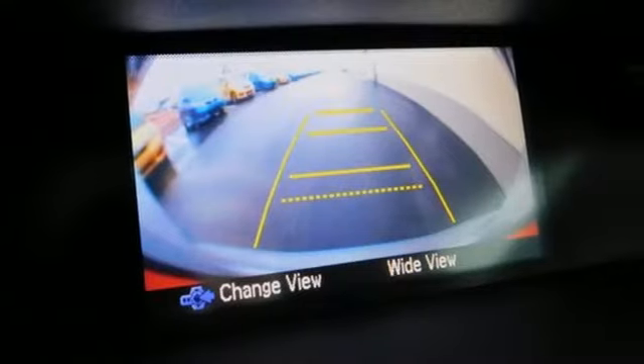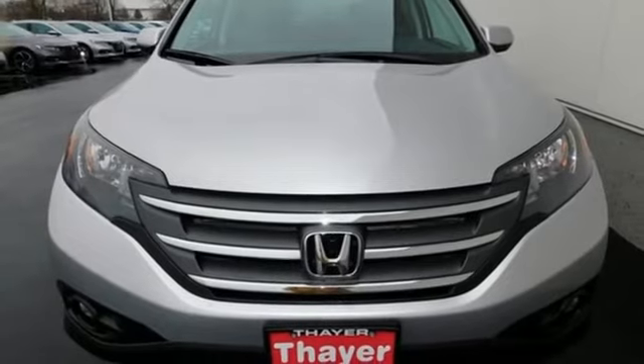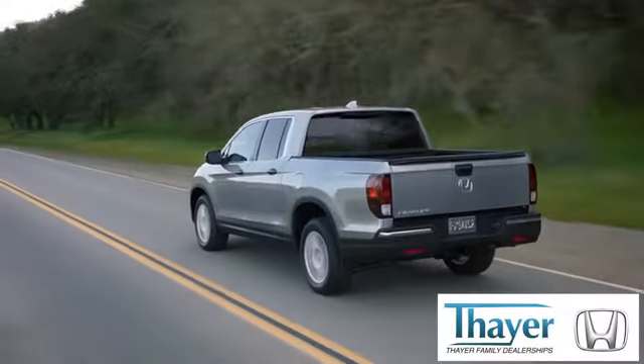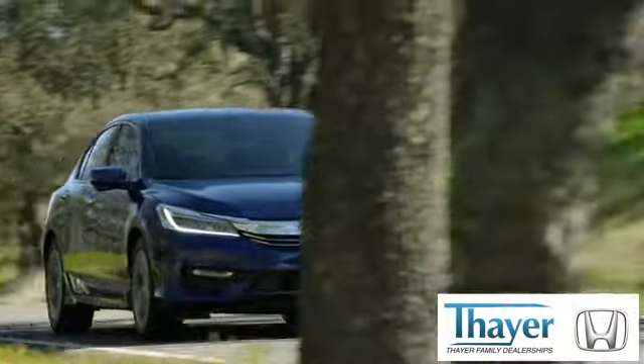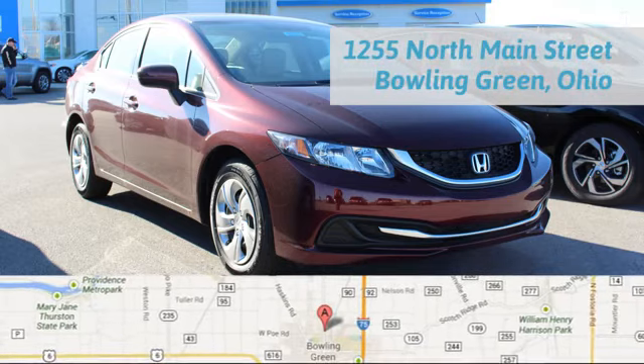This family-friendly SUV also comes with great gas mileage and an affordable price. Stop in today.